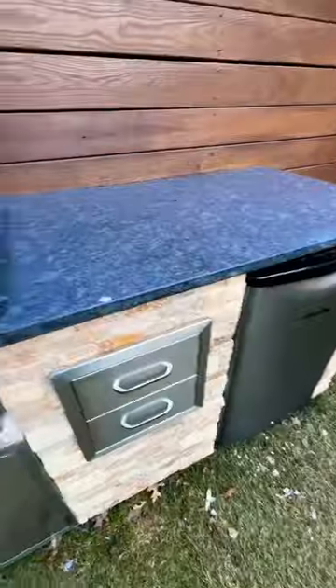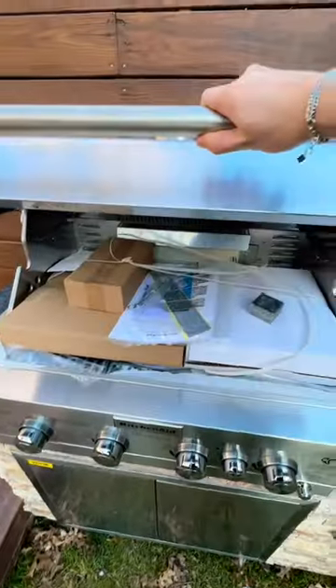Right there is the HVAC system — nice soothing sounds from it. There's a grill right over there, which is nice.